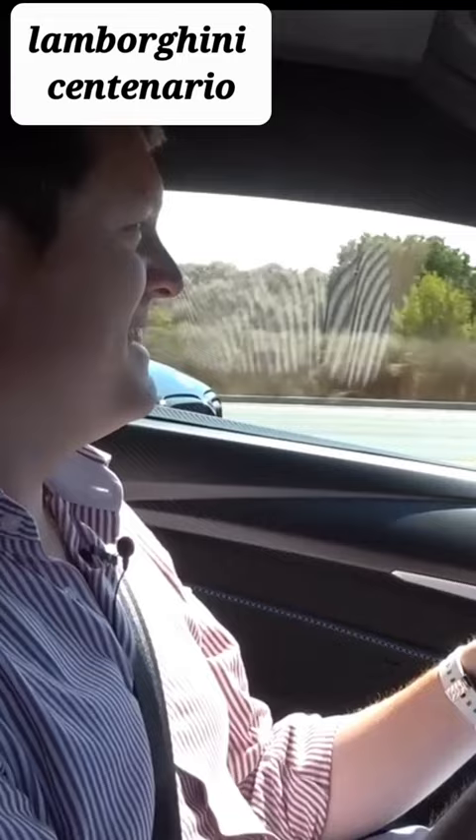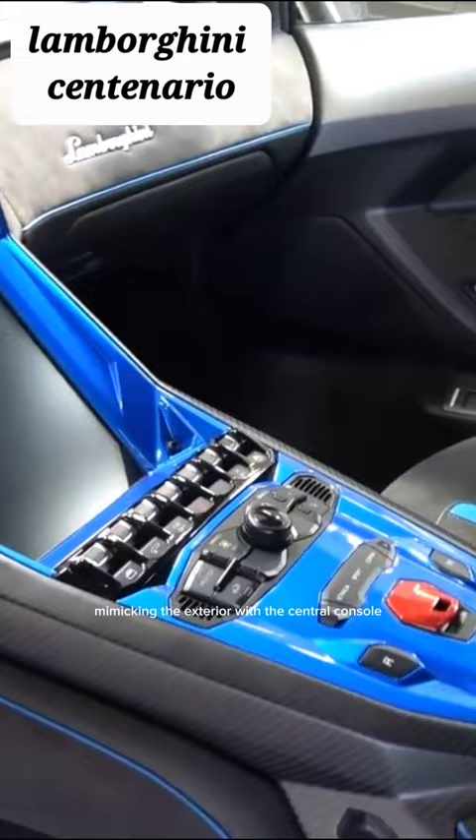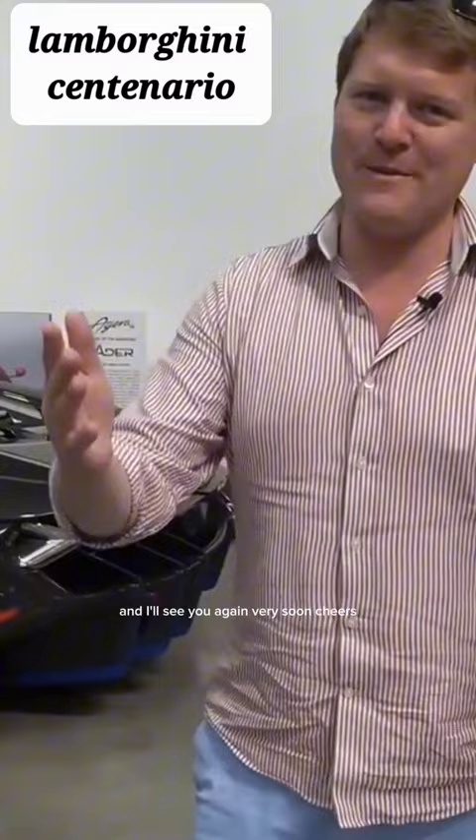Mimicking the exterior with the central console and the seats. We are back in the garage — what an experience. I'll see you again very soon. Cheers!